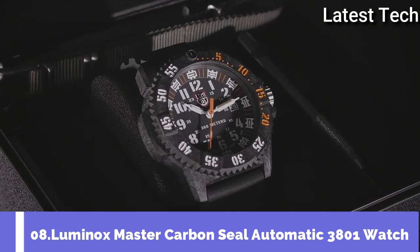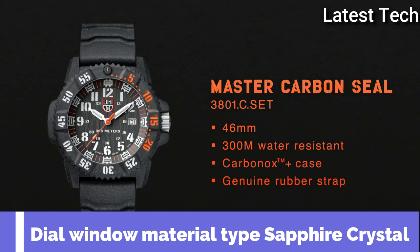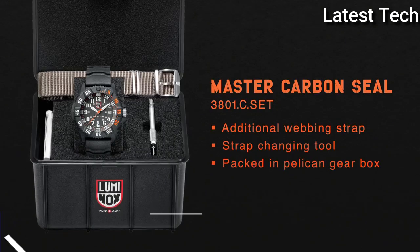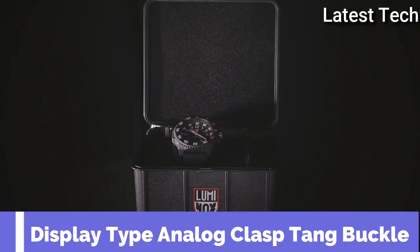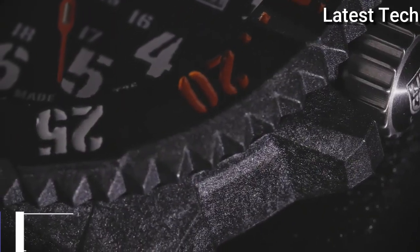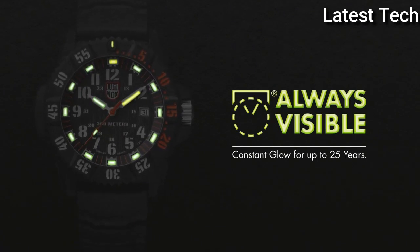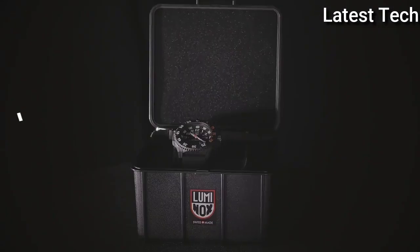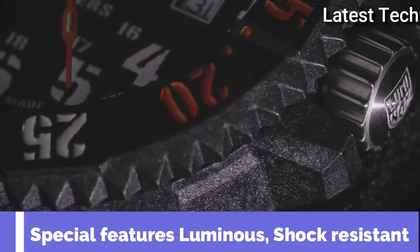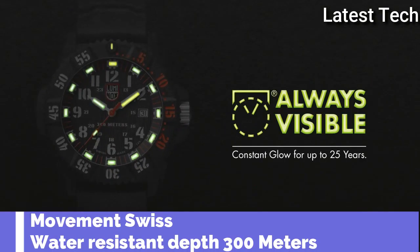Top 8. Dial window material type: sapphire crystal. Display type: analog, glass buckle. Case material: stainless steel. Case diameter: 46 millimeters. Case thickness: 14 millimeters. Band material: titanium. Special features: luminous, shock resistant. Movement: Swiss. Water resistant depth: 300 meters.